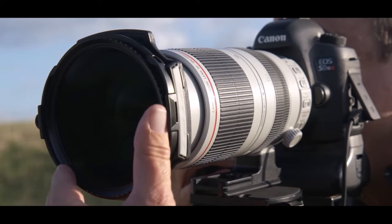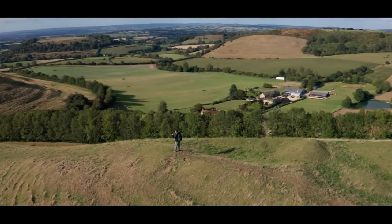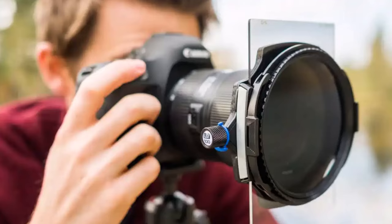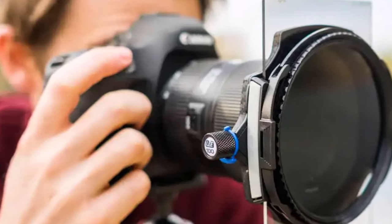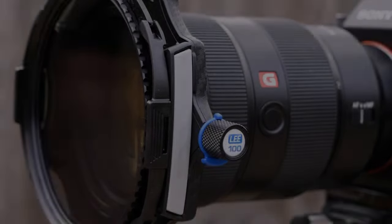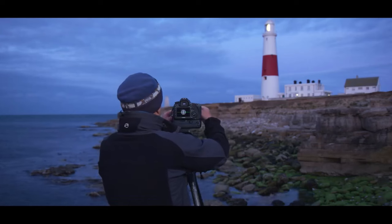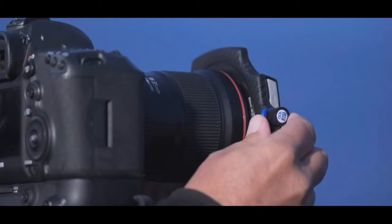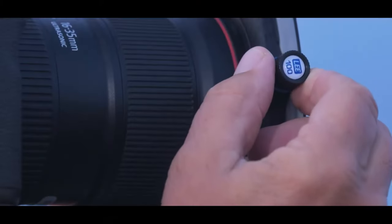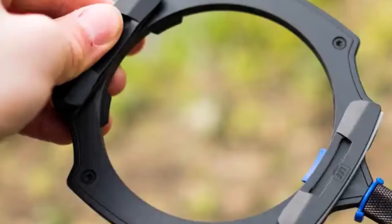The clip-in feature simplifies attachment compared to conventional screw-on polarizers, though detaching it can be surprisingly challenging, requiring more force than expected. Considering the combined cost of the filter holder and adapter ring, the investment is notable. Nevertheless, Lee's reputation for quality is well earned — the filter maintains impeccable image sharpness with a minimal light reduction of just over one stop, no discernible color casts, and excels at resisting fingerprints and repelling water. Lee even includes a high-quality zippered pouch for storage, setting the bar high for performance and durability.